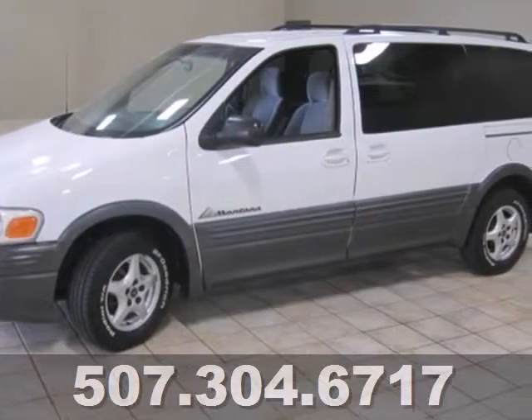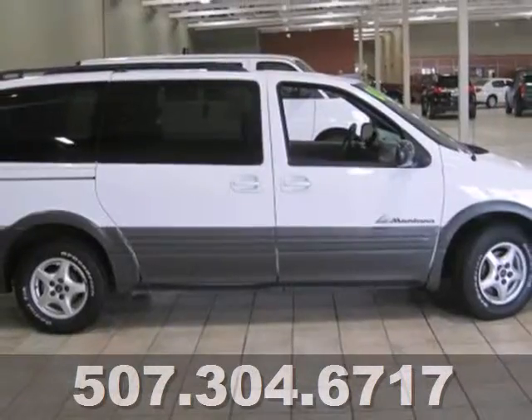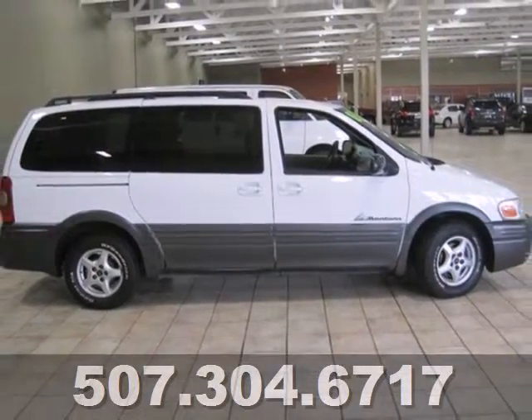The versatile 05 Montana is your family's home away from home with its unprecedented comfort, style, and safety.